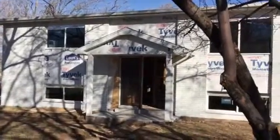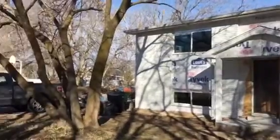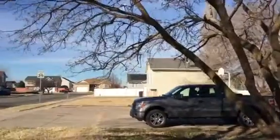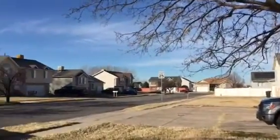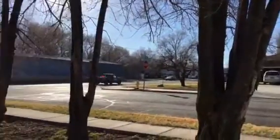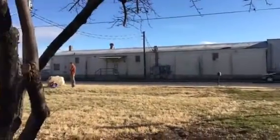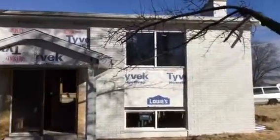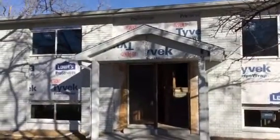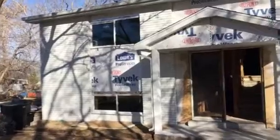This is 1553 North 1000 West in Clinton, Utah, just on the edge of a nice neighborhood, on the corner of 1000 West. This home has been vacant for some time. Another investor purchased it and has been working hard on the rehab.